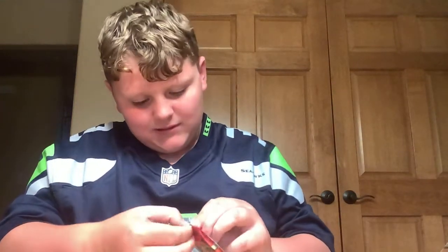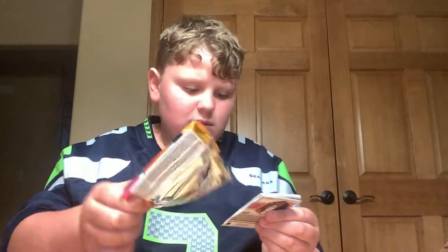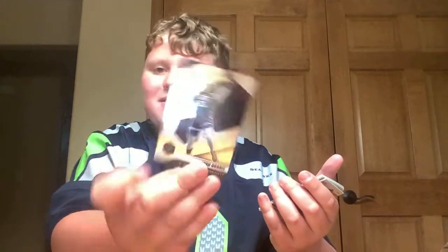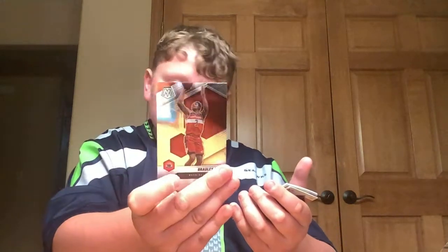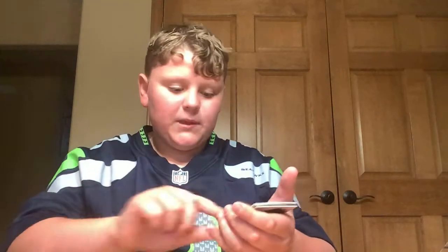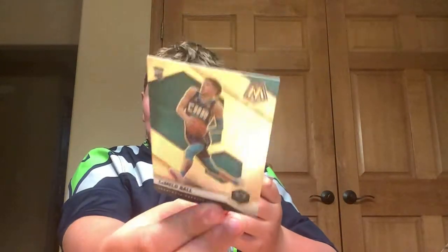Next pack. Josh Okogie. Bradley Beal. Talen Horton-Tucker. Lou Williams. Oh, this is nice — I'm pretty pumped about this. We got a LaMelo Ball rookie card! That's awesome, dude.